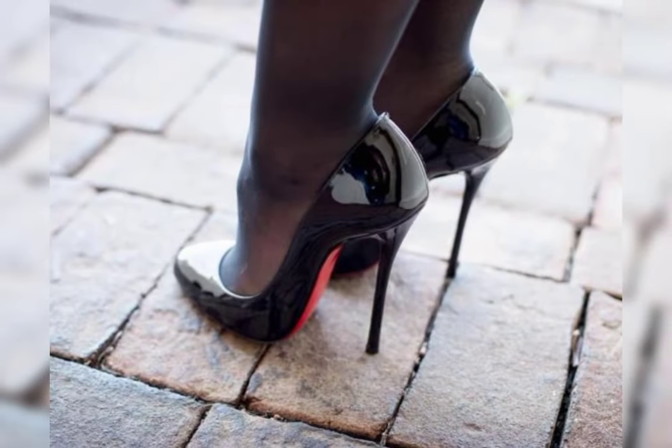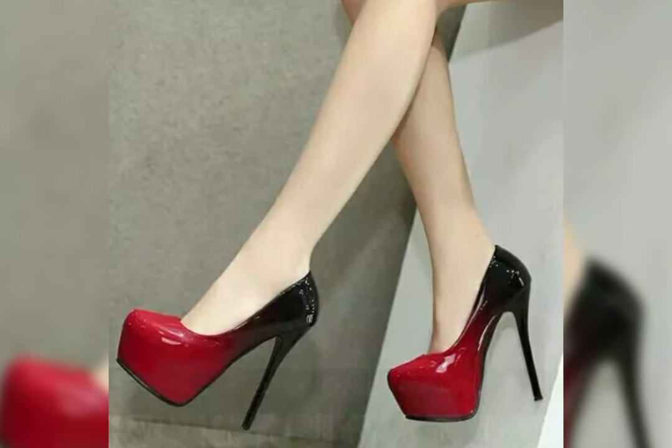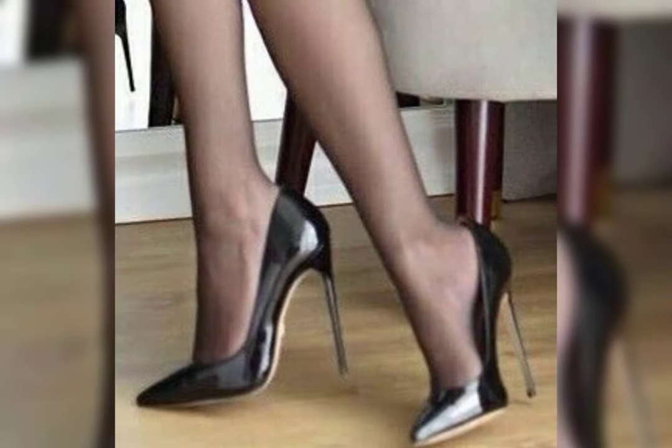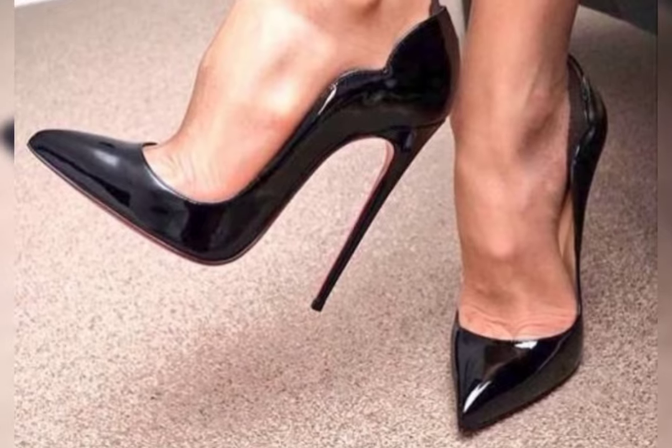Like glitter or sequins. Leather is a popular choice for its durability and timeless feel, while suede offers a softer and more luxurious look.